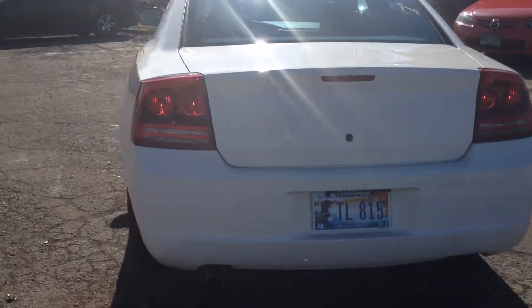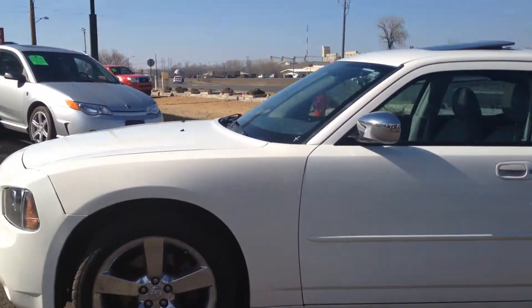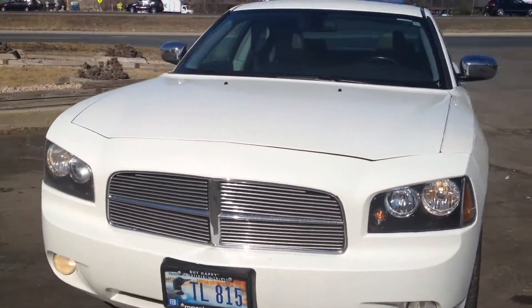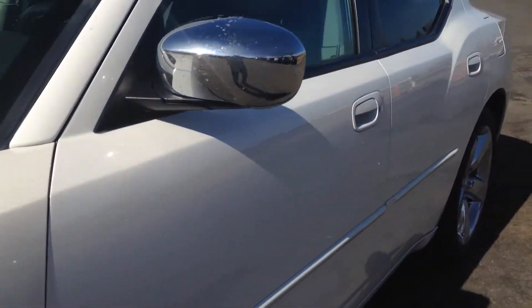Dual high-flow exhaust system. This car is in amazing shape, folks — no dents, no scratches or rust. Very aggressive design. It's got the billet grill and fog lights. Let's get close up to the paint. Clean title vehicle with no hail. Body is extremely clean throughout.